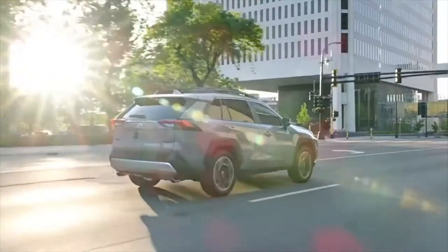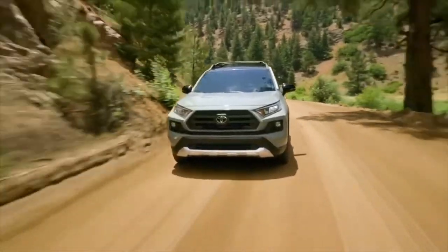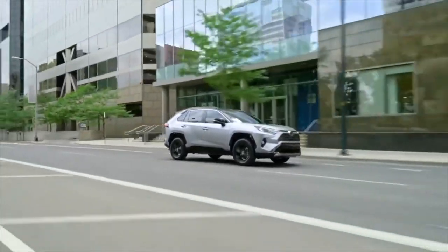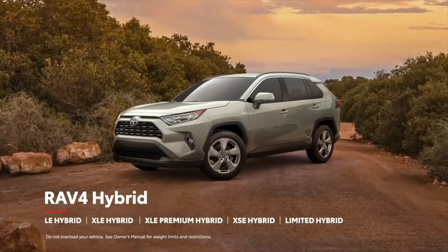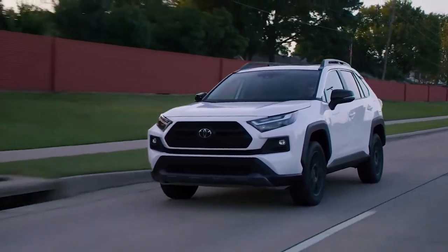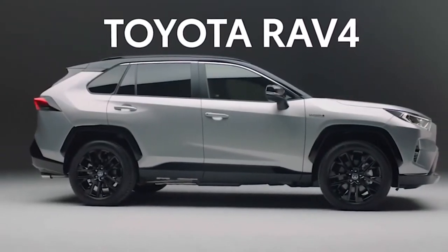The Toyota RAV4 is consistently one of the best-selling vehicles on the market, and if you're looking for a small SUV, chances are the RAV4 is on your shortlist. Highlight qualities include a roomy interior, a smooth ride, and easy-to-use controls — an SUV you can get in and drive without thinking much about it. Holding its spot as the best-selling SUV in America since 2017, the RAV4 needs very little introduction and is a prominent feature at any Toyota dealer across the country.